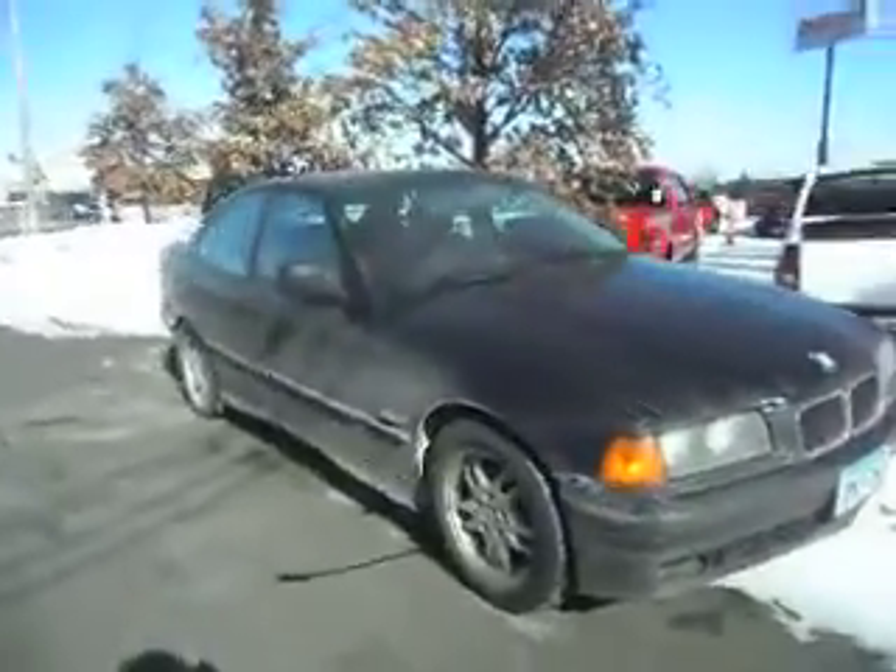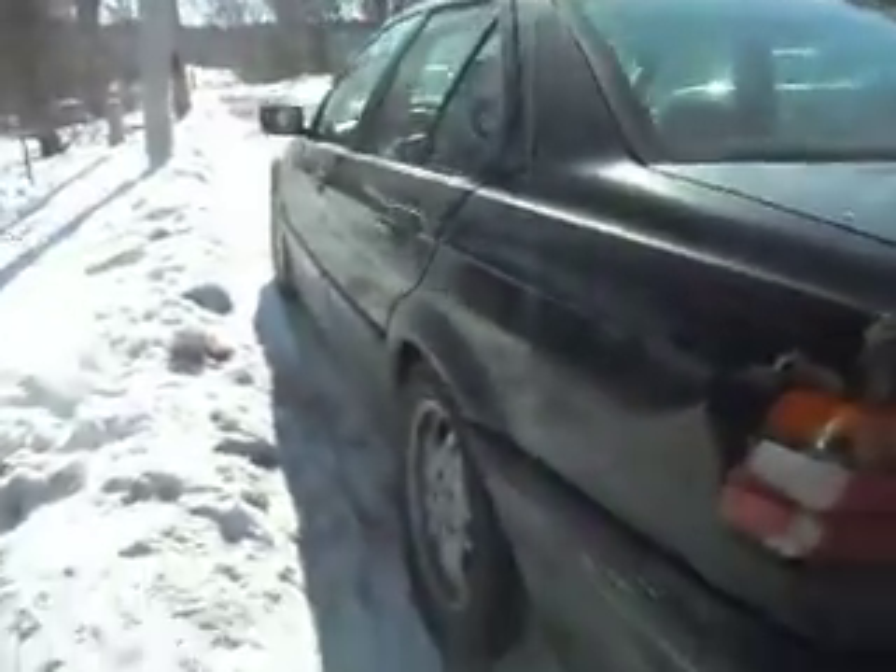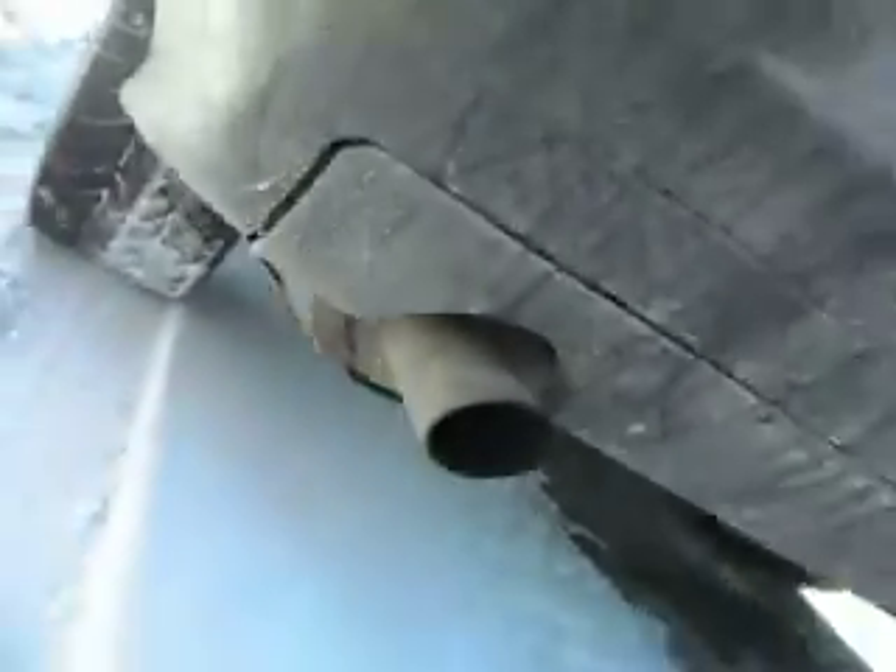Hi, I have here a 1995 BMW, it's a 318, it's a 4-cylinder. It's pretty clean all the way around — there's no rust on the wheel well. It's a little dirty right now. It has a small dent right here from when I was backing up. The tires are in excellent shape. The exhaust actually has a little hole back here, which is not bad. Tabs are good.